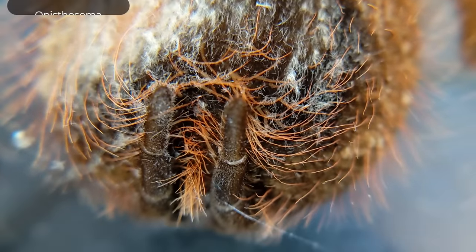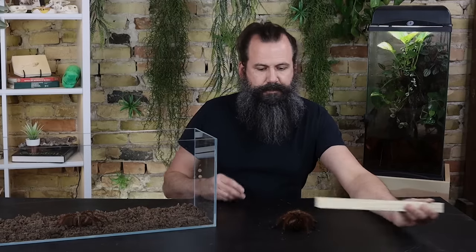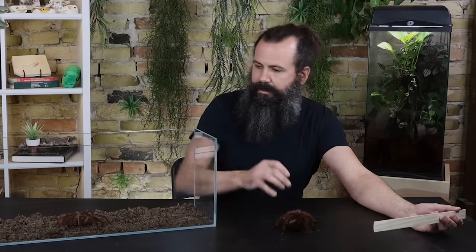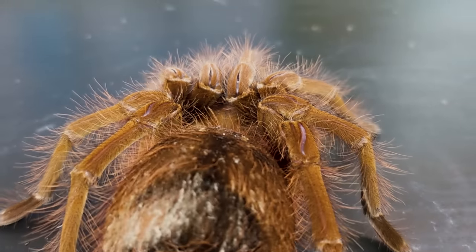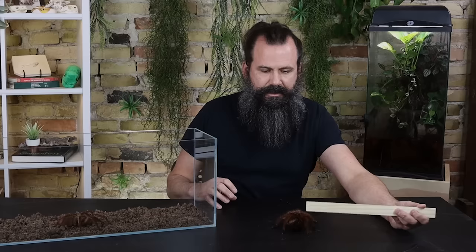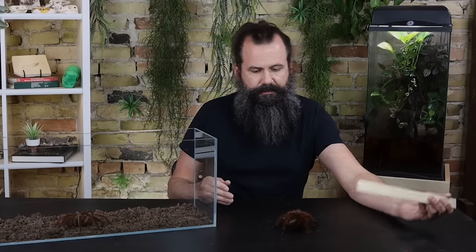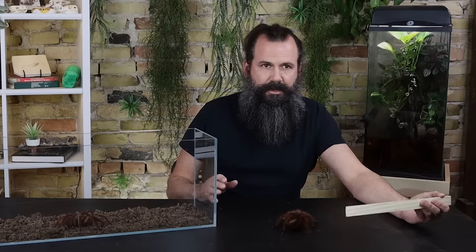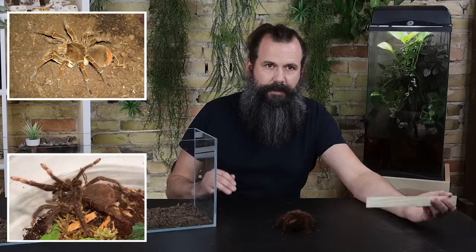First, look at the back end — on the very posterior portion of the opisthosoma, that big swollen back part of the body, there's a little black spot. You see it on Theraphosa apophysis and also on Theraphosa stirmi. If you see that darkened spot on the back end, you know you are not dealing with T. blondi — you either have T. stirmi (the burgundy goliath) or T. apophysis (the pinkfoot goliath). Note: if the spider has kicked all its hairs off, you may not be able to see the spot.